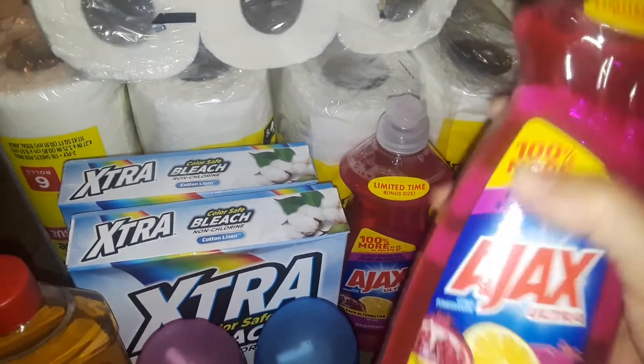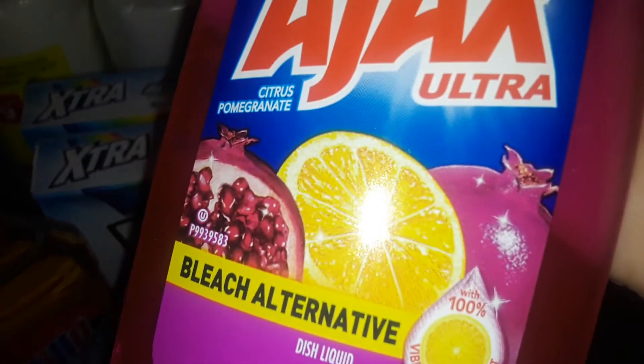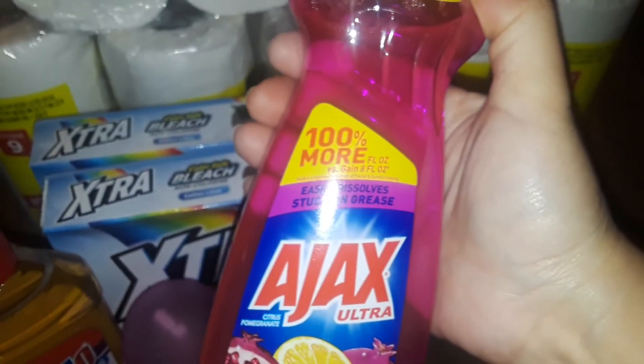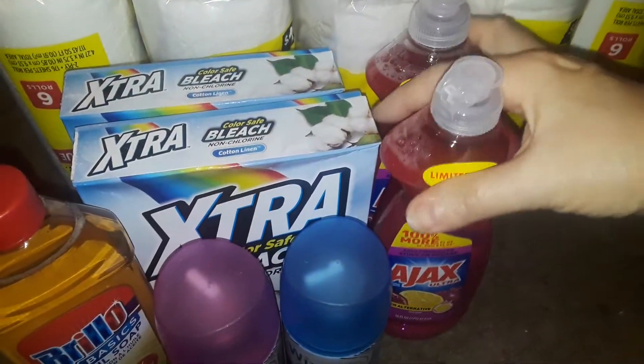I also picked up two of these Ajak dish soaps. This one is a citrus pomegranate, and you get 10% more, so it's like a little bit of a bigger bottle. I picked up two of those.